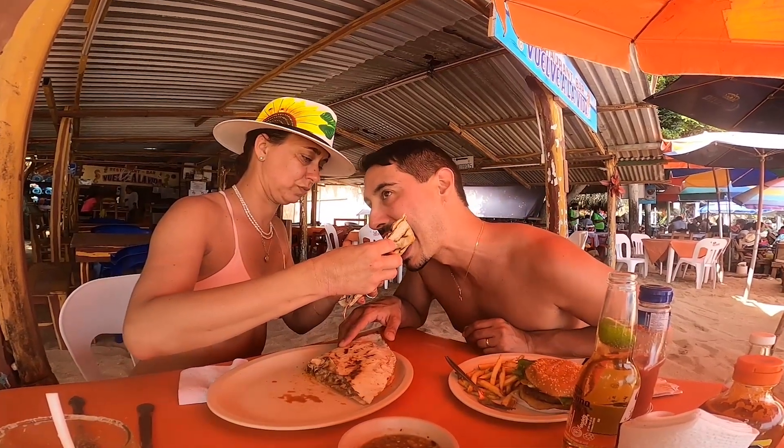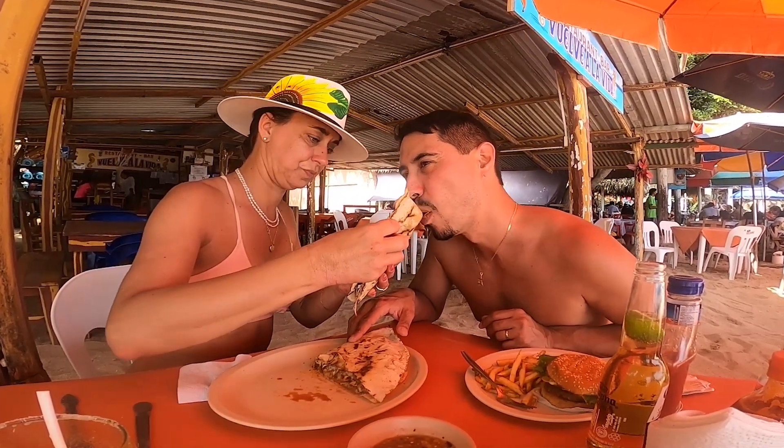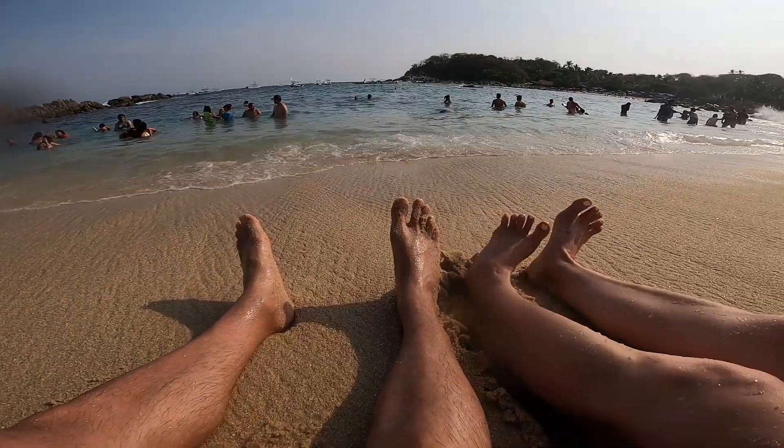We really enjoyed Playa Manzanillo. This is a great place to come for snorkeling and food and drinks and just hanging out by the waves.